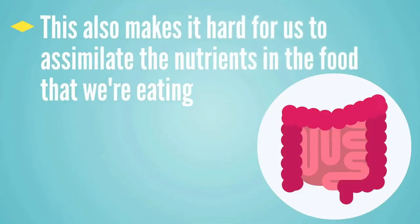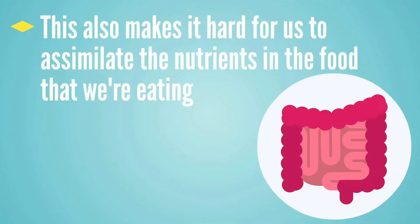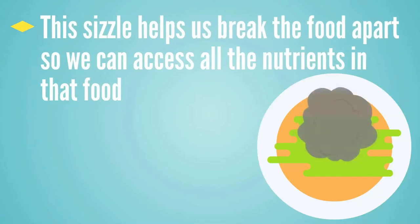This speedy stool also makes it hard to assimilate the nutrients in the food we're eating. The real benefit that occurs when this alkaline bile meets the acid product leaving the stomach is the sizzle this action creates. When opposite pHs collide, it creates a sizzle, and that sizzle is what helps us fully break down our food and access all the nutrients in it. You need both the acid side and the alkaline bile side working correctly, or you can't access all the nutrients in your food.